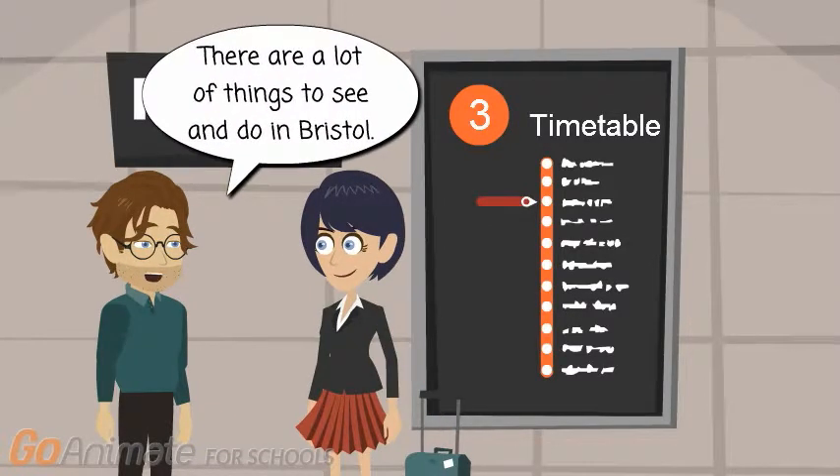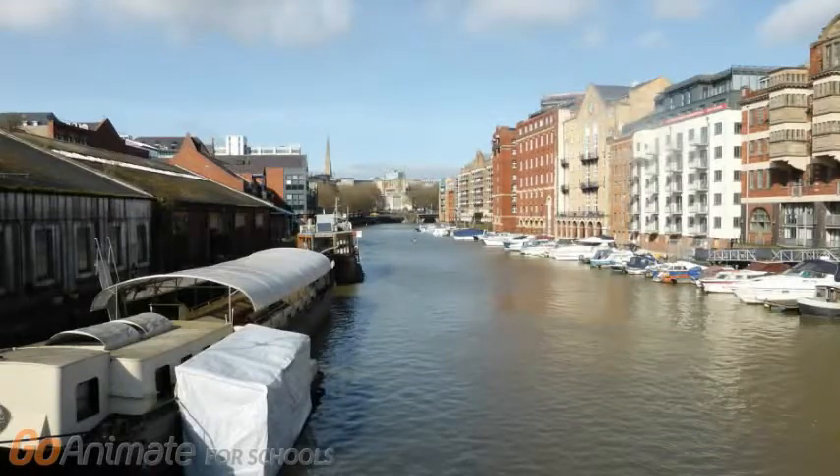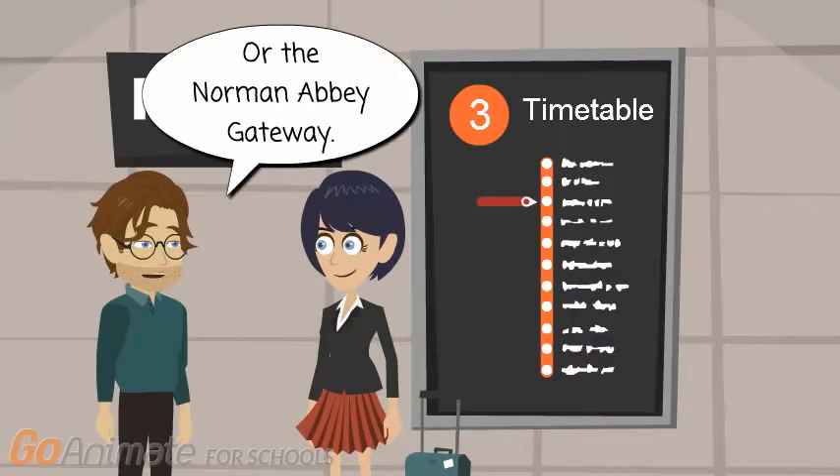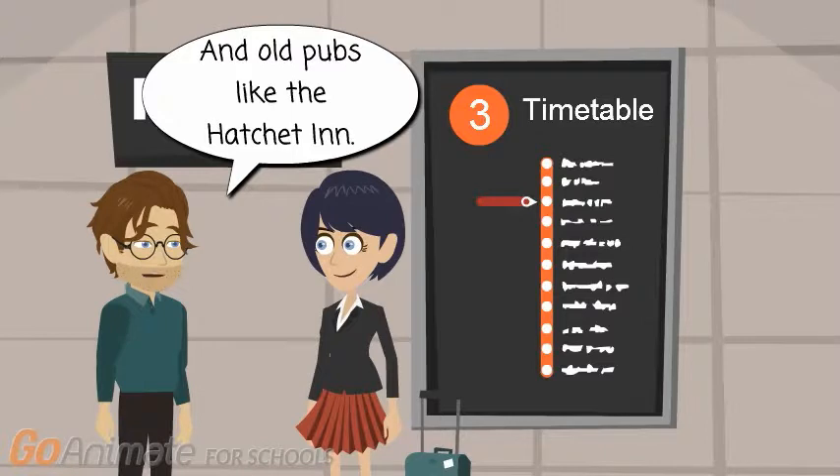There are a lot of things to see and do in Bristol. Like the harbour, or the Norman Abbey Gateway, and old pubs like the Hatchet Inn.